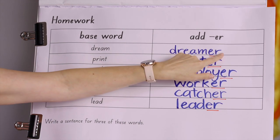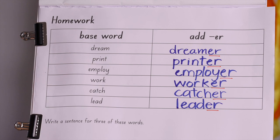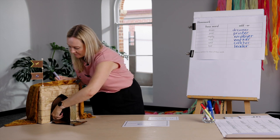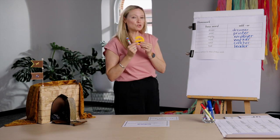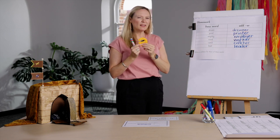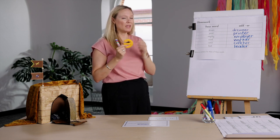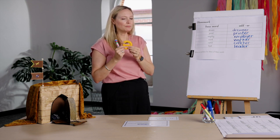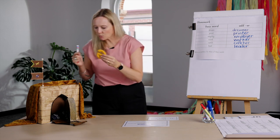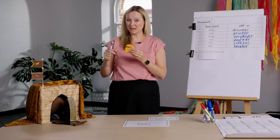Now, we don't say dream-er, print-er, employ-er, do we? Remember that schwa we looked at a couple of lessons ago? We say the schwa when we see the -er at the end of a word. Just to remind you, we don't actually write this symbol when we hear the schwa — this is just the symbol clever people use to represent the schwa sound. The schwa is the most common vowel sound in Australian English.